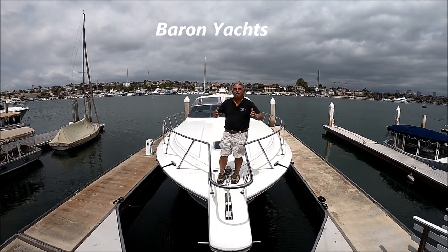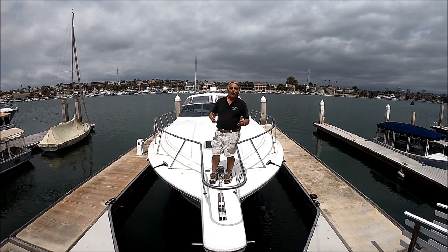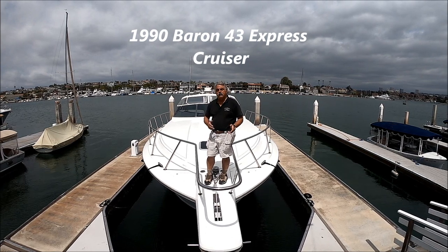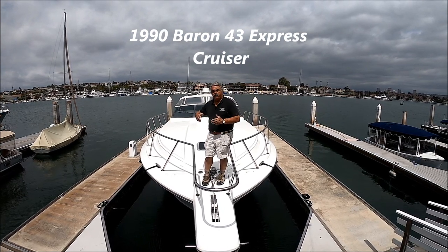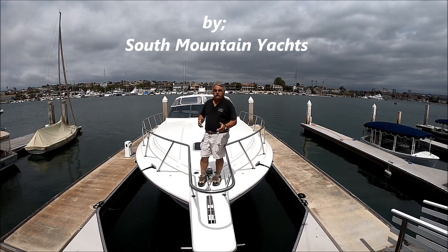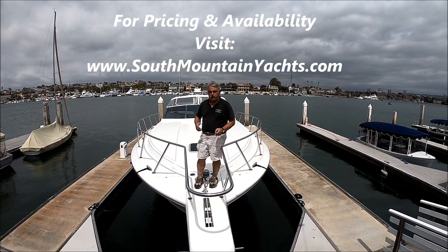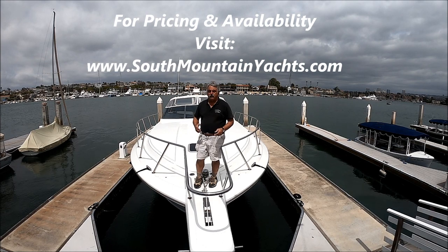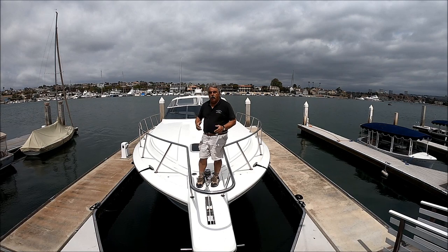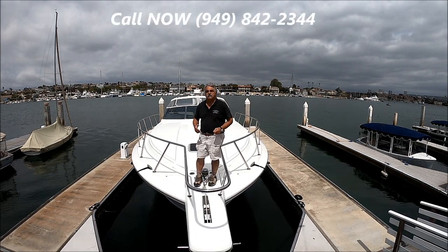If you want to feel regal on a big, blue-blooded Baron boat, then come with me for a quick walk-around tour on Fast Brake. She's a 1990 43-foot Baron, LOA 46 feet. She's well-powered with twin Detroit diesel engines at 550 horsepower each. She has a large generator, sleeps six in comfort, massive boat, solidly built, just waiting for the next owner. Come with me for a quick tour on Fast Brake here at South Mountain Yachts.